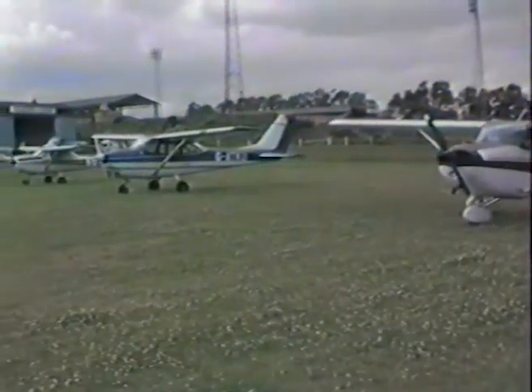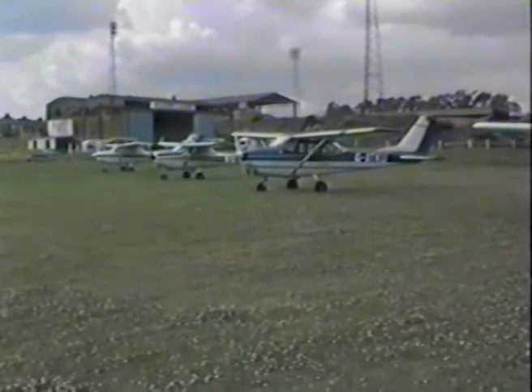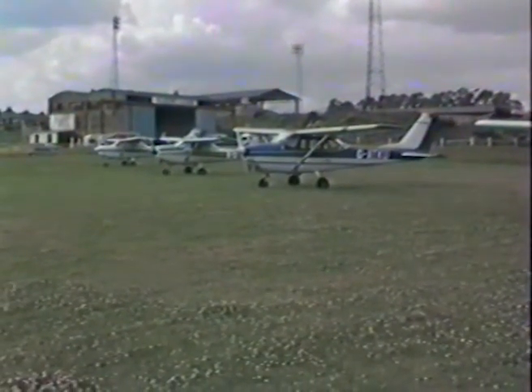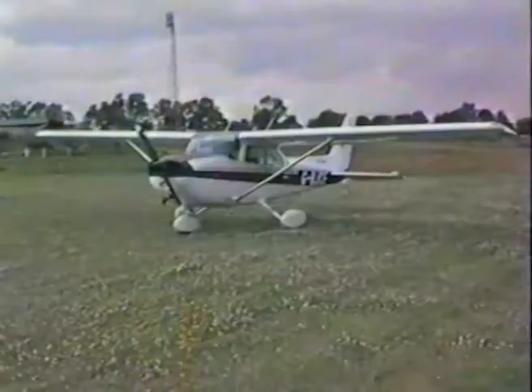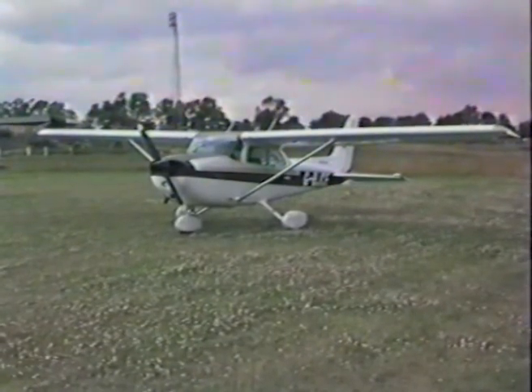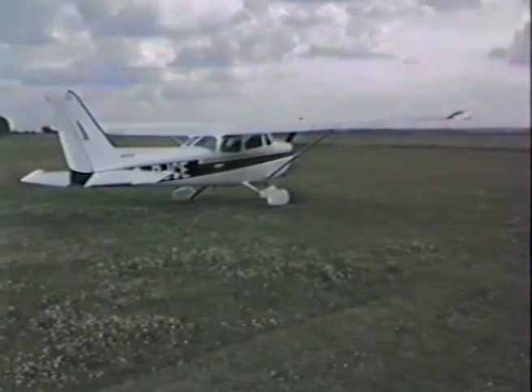You must fly under instruction for a set number of hours, pass all your written exams and a general flying test with the Chief Flying Instructor. If he considers you a safe and competent pilot, he will recommend you to apply to the Civil Aviation Authority for a licence. This licence is the start of all your wildest dreams.